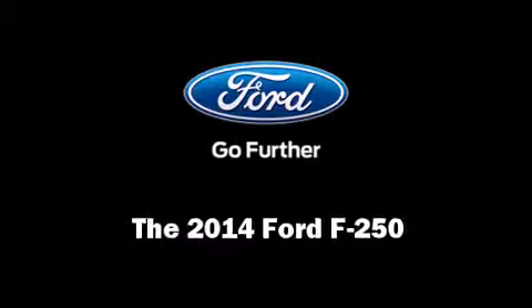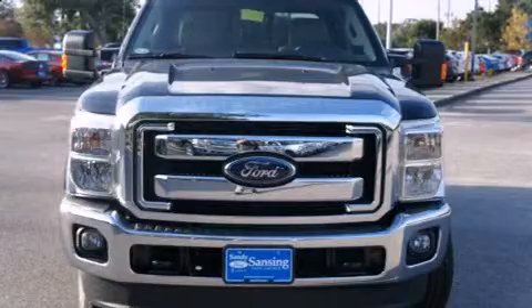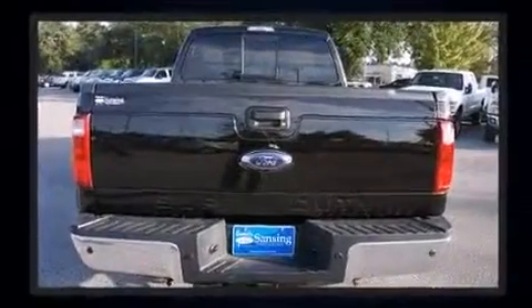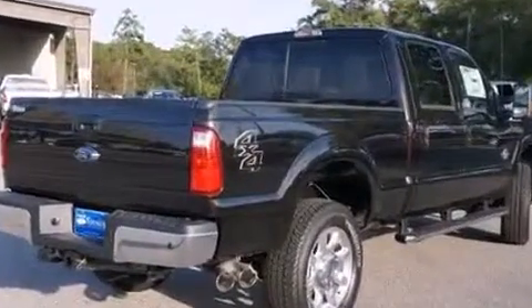Step into the 2014 Ford F-250. Smooth gear shifts are achieved thanks to the powerful eight-cylinder engine, providing a spirited yet composed ride and drive. Four-wheel drive allows you to go places you've only imagined.